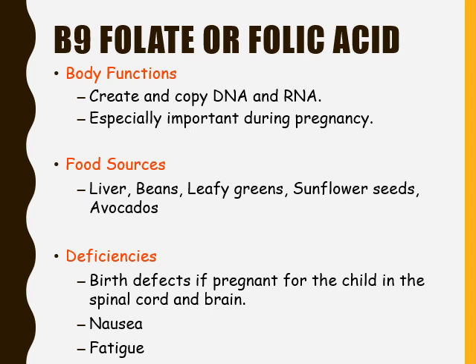If a pregnant woman does not get enough folate or folic acid in her diet during early pregnancy, there is an increased risk that the fetus will be born with birth defects that affect the spinal cord and brain. For non-pregnant individuals, a deficiency in folate or folic acid can cause nausea and fatigue.